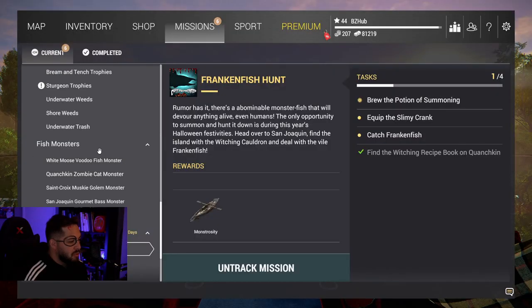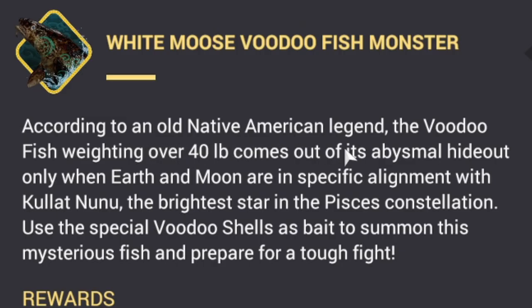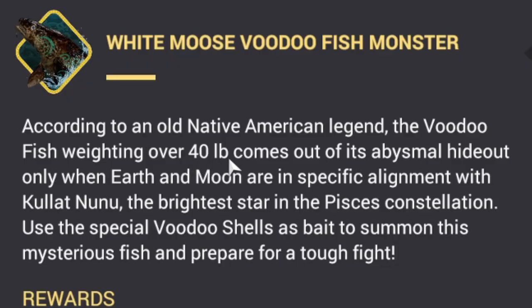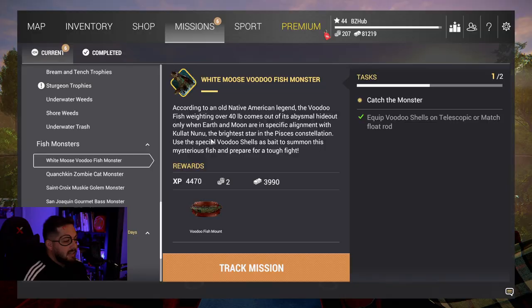Today we are chasing after the White Moose voodoo fish monster. According to an old Native American legend, the voodoo fish - over 40 pounds - comes out of its abysmal hideout only when earth and moon are in specific alignment with Kulat Nunu, the brightest star in the Pisces constellation. Use the special voodoo shells as bait to summon this mysterious fish and prepare for a tough fight.